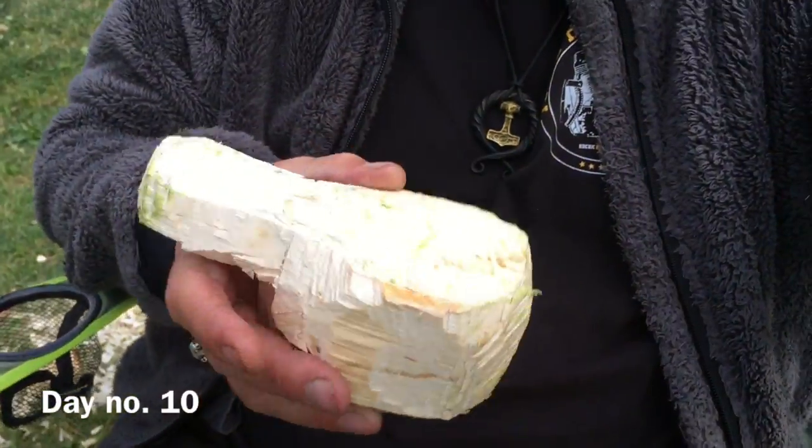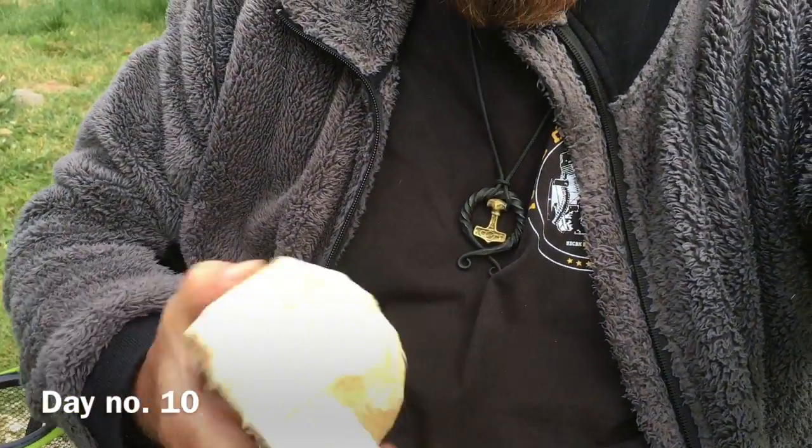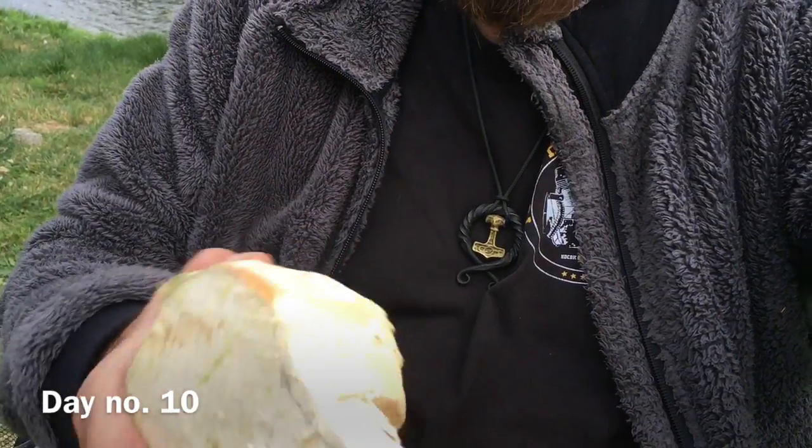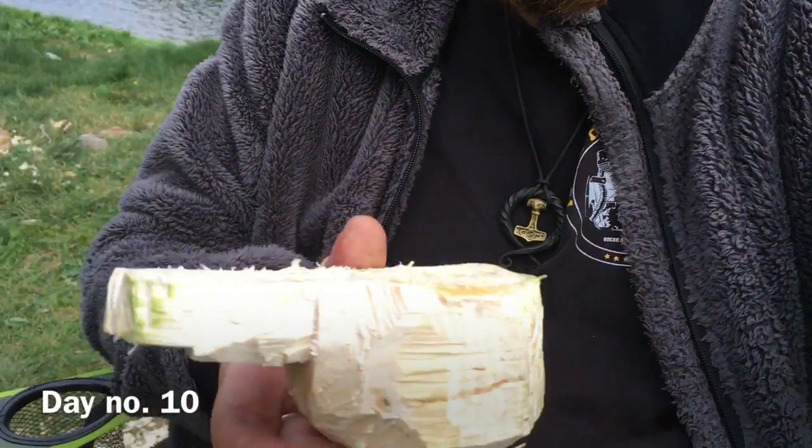Hello and welcome to day number 10. We went up to Doverfjell and had a little hike up there. Most of the hike I recorded with my GoPro, so we have to wait to see a longer clip from this little trip. Beside that, when I came home I began to rough cut my Kuksa, and this is how it looks at the moment.